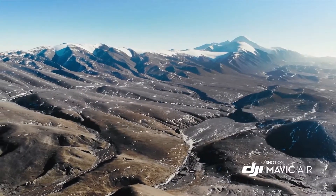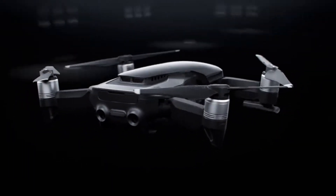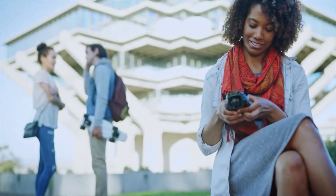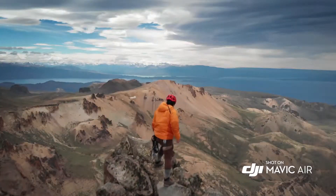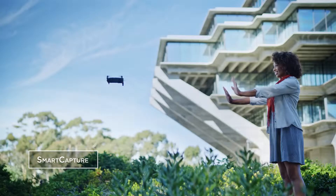The Mavic Air's striking industrial design is the perfect union of form and function. And even with its compact size, the Mavic Air remains stable in unfavorably windy conditions and at higher land elevations — something that was once only possible with larger, more expensive drones. The Mavic Air is easier than ever to fly.